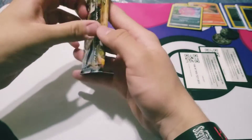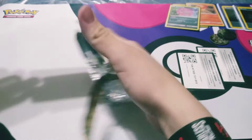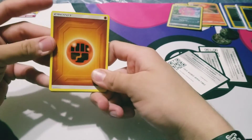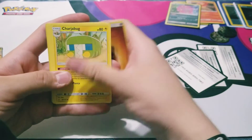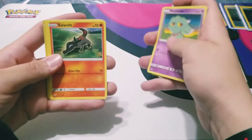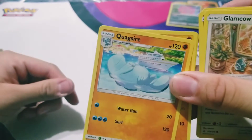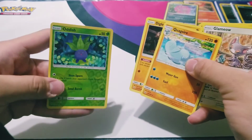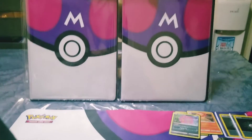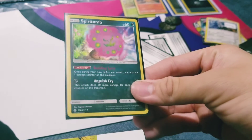Last pack — all we got was a Spiritomb. Come on, let's end off with a bang! Bang bang... oh no. We didn't get anything, guys. But hey, that's the gamble — that is the gamble. Electric energy, Chip Chip Ice Axe, Salmon, Oak, Oddish, Mewtwo... Meowth, and an Oddish. So that's been the opening and the hunt for this weekend. We got two binders, and our super crazy pull was a Spiritomb — that looks nice!